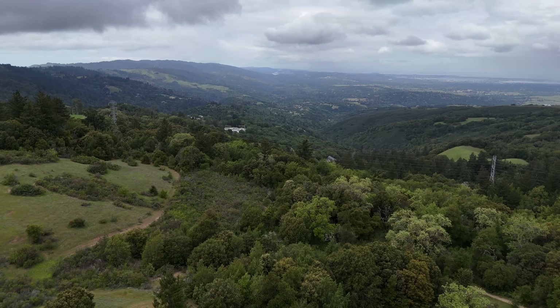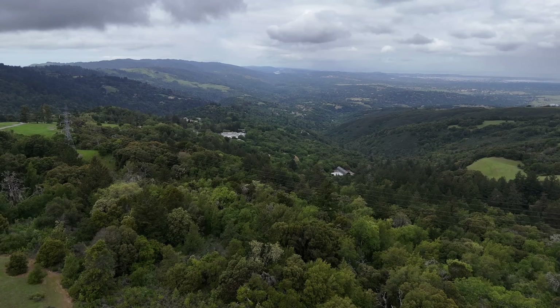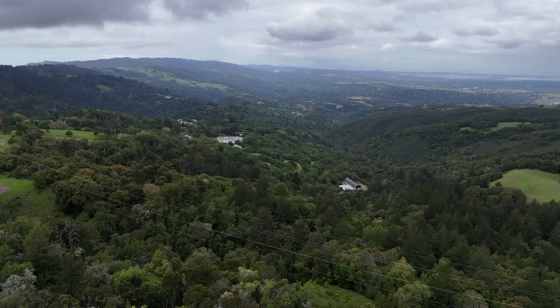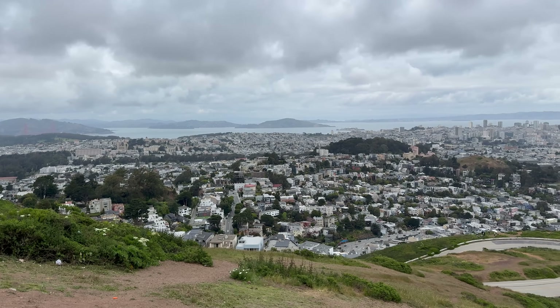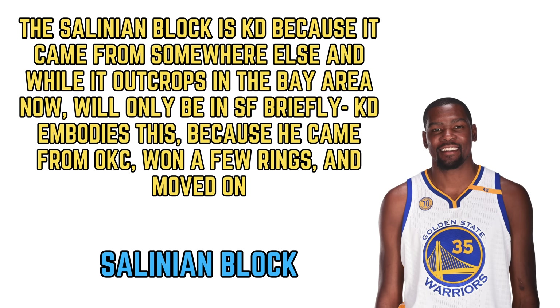Alright everybody, I figured I would try something new and creative — this is Rock Units as NBA Players. If you're interested in hearing my insight on what NBA players from the Golden State Warriors the Bay Area Big Four rock units are, stay tuned. Starting off with the Salinian Block: Kevin Durant is the Salinian Block, because the Salinian Block came from somewhere else. While it's currently in the Bay Area, it'll only be here briefly since it's getting moved by the San Andreas Fault — and that is just like KD. KD came to Golden State from OKC, won a few rings, and moved on.